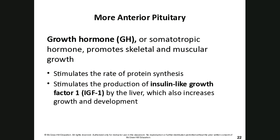Growth hormone is found in the anterior pituitary gland and promotes skeletal and muscular growth by increasing protein synthesis in those cells. It also stimulates the production of an insulin-like growth factor by the liver, which further increases growth and development by helping local cells take up glucose, giving the cell more energy for protein synthesis.